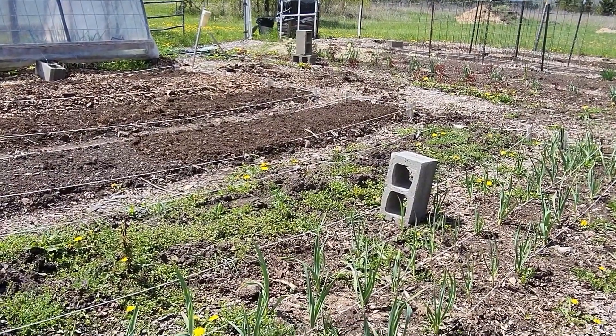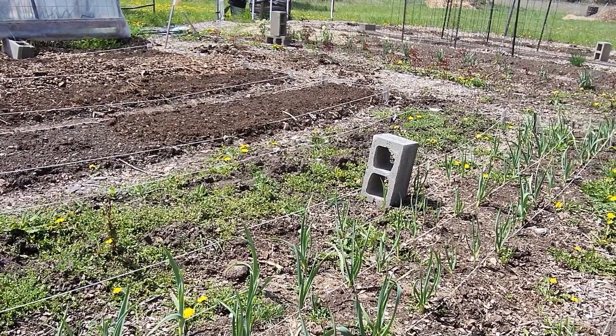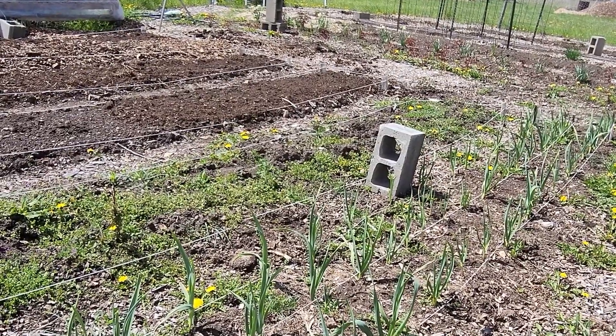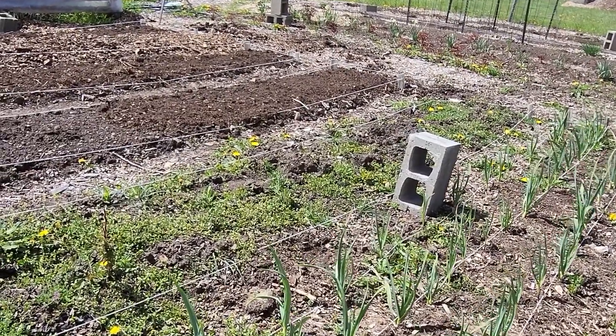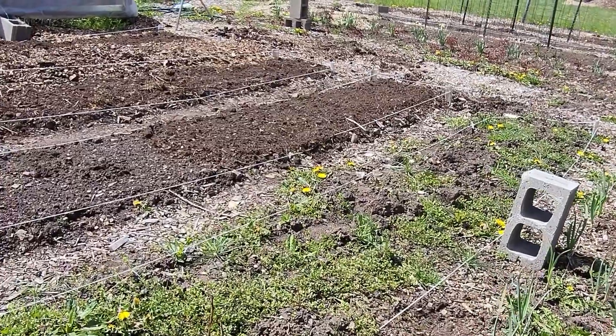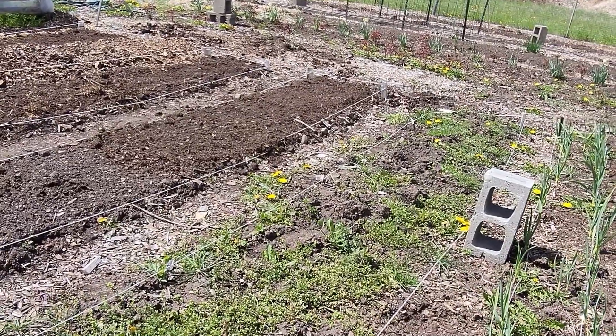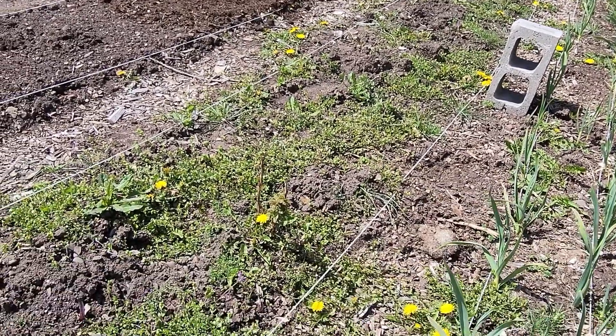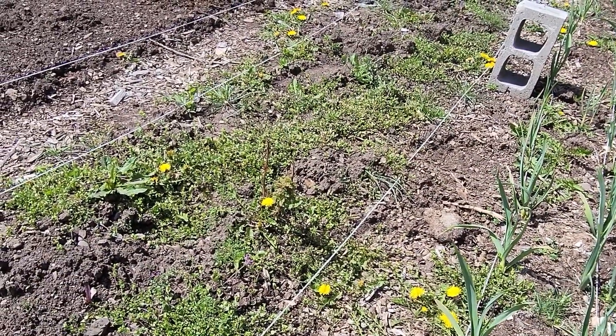So here we are in the garden. I'm not gonna do anything with the garlic until I weed it, but besides that I won't do anything. You can see this bed — it's pretty much how they all looked: a lot of weeds. Don't ask me where that raspberry vine came from, I have no idea.